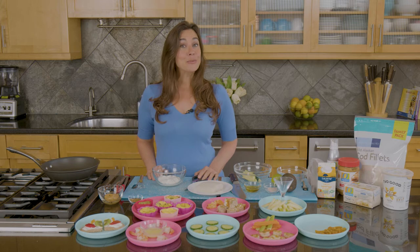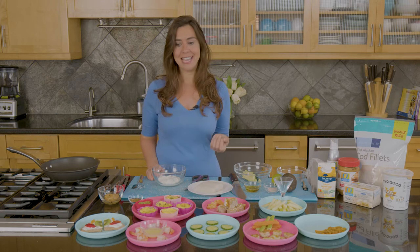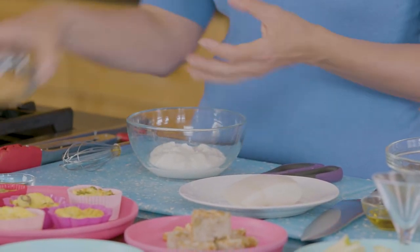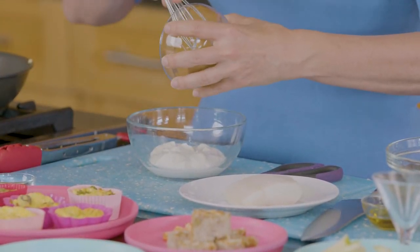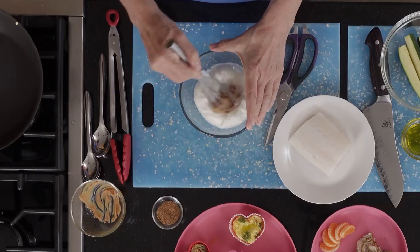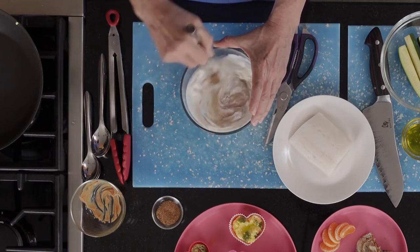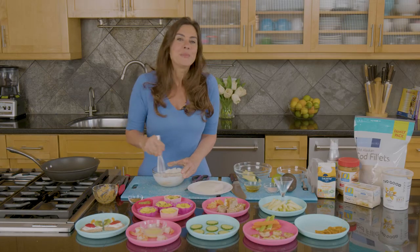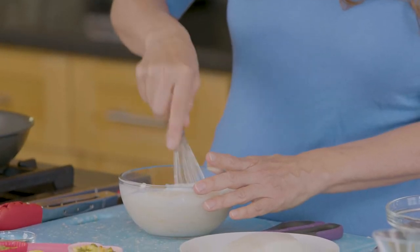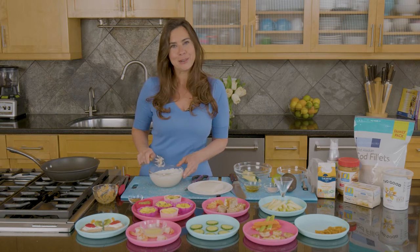We're going to start by making apple fries with peanut butter dip. This dip is so easy and it'll make your apples a hit. I just have some vanilla yogurt here, and I'm going to add some peanut butter. I love the organic kind made just from peanuts and salt. Mix those up and whisk it. This is such a fun thing to do with the kids — they'll probably end up with their fingers in it. I have so much fun in the kitchen with my daughter. It's kind of our mommy-daughter play date.